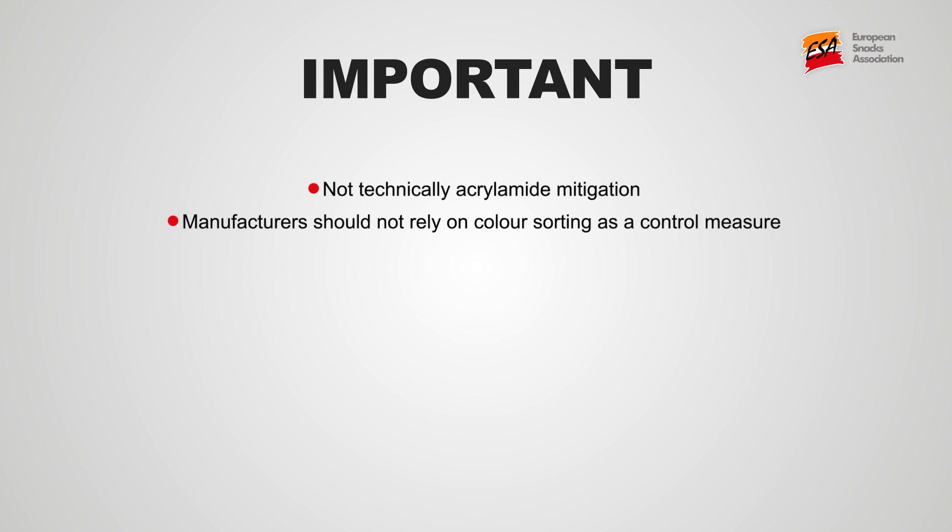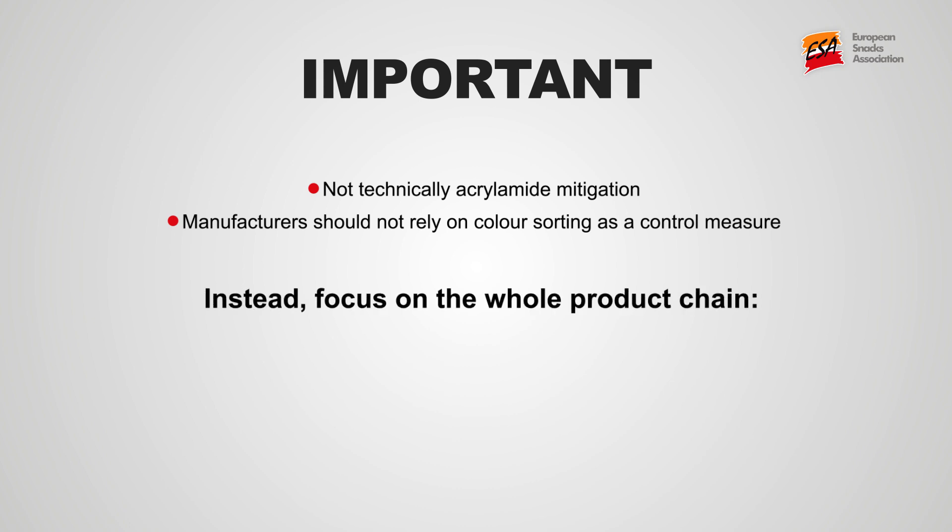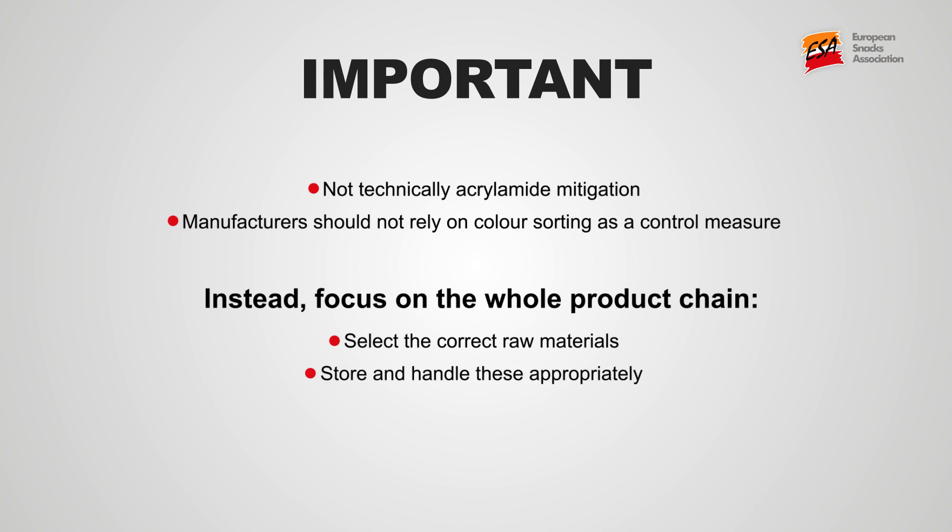However, as sorting occurs post-fryer, it is not technically an acrylamide mitigation step. Manufacturers should not rely on it as a control, and the focus should always be on the whole product chain — from selecting the correct raw material and appropriate storage and handling, through product design and controls applied within processing.